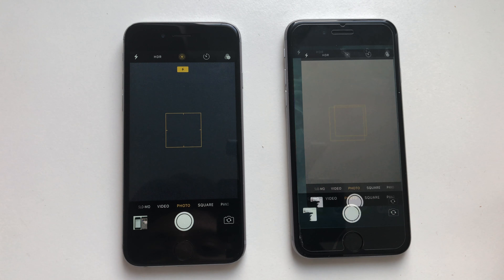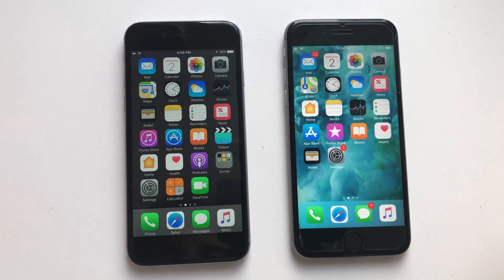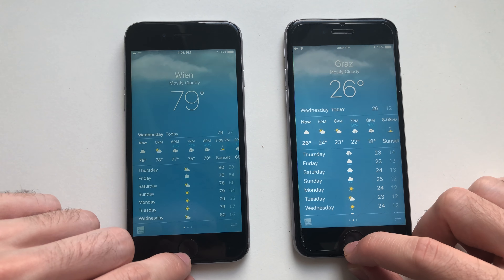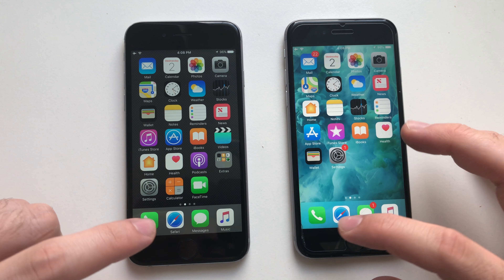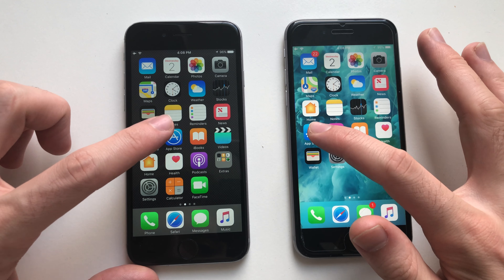First up, Calendar — iOS 11 was faster, nice. Going for Camera — identical. Going for Maps — loading the map itself was faster on iOS 10. Clock was about the same. Going for Weather — same guys.